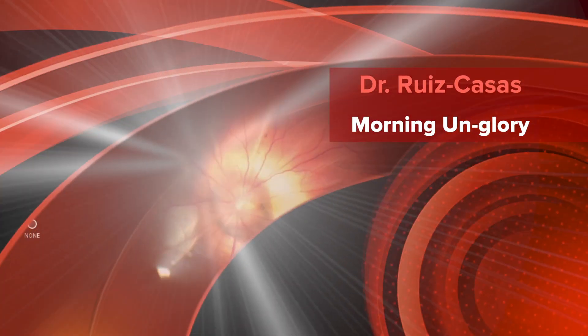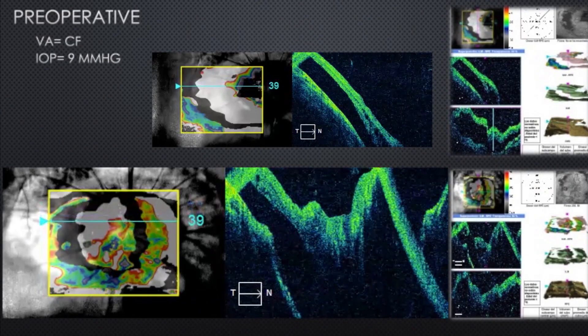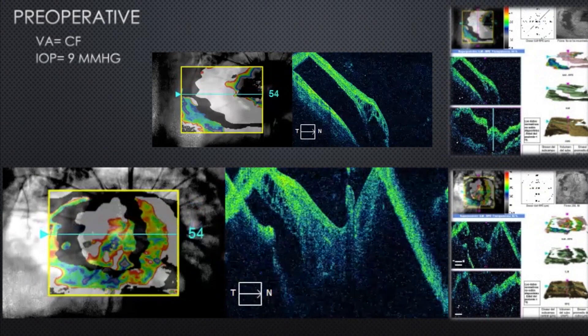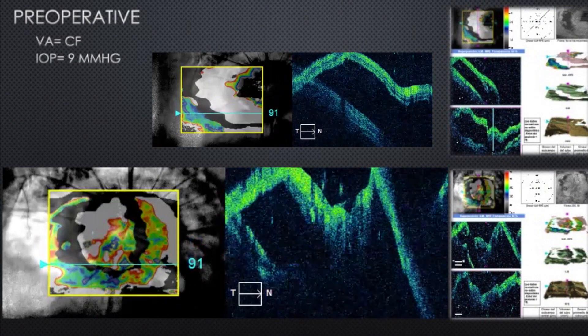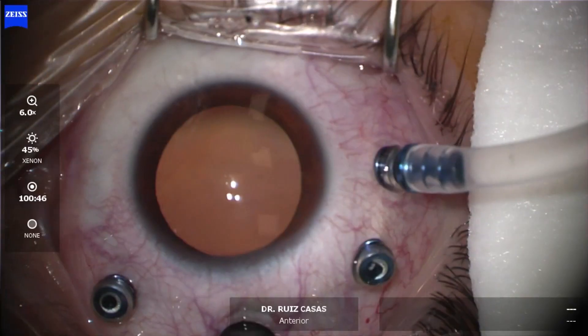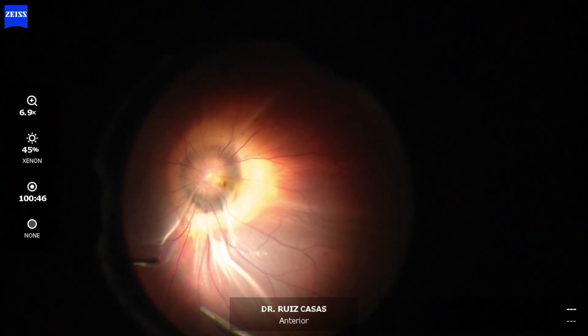This was a case of retinal detachment due to morning glory syndrome. There was a huge retinal tear in the morning glory area and a retinal detachment affecting the macular area and the periphery.